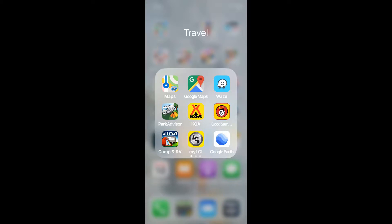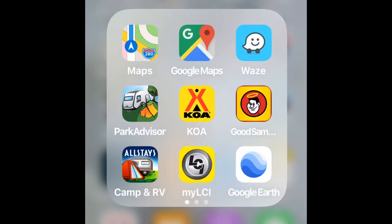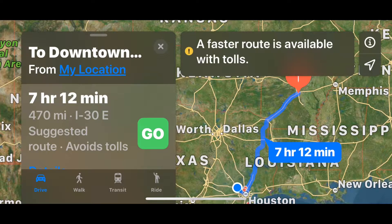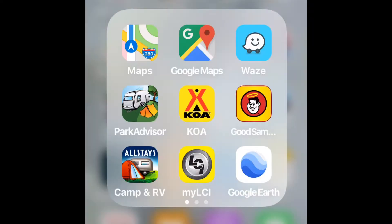Once you have your destination, it's time to go to the maps. I utilize a lot of apps on my iPhone. One of the first things is taking a map app to figure out distances, plan where to drive, and figure out which direction I'm going to attack the route.